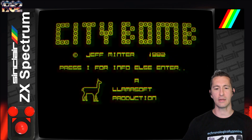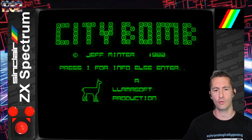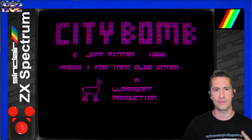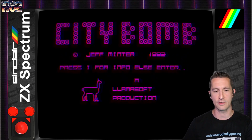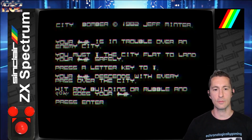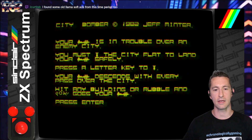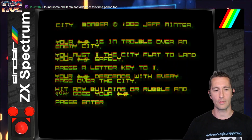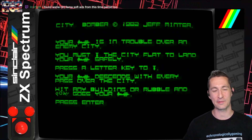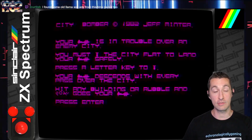It's been said Jeff Minter made everything llama because people complained that the walkers he designed for the Star Wars game looked like llamas, so he just went with it — everything's going to be llama now. We're going to see even more llama games by Jeff Minter. Instructions: your ship is in trouble over an enemy city. You must bomb the city flat to land your pilot safely. Press a letter key to bomb; your plane descends with every press over the city. Hit any building or rubble and the plane goes down. Look at what he's doing with the color on the ZX Spectrum — that's pretty cool, and it's brand new.